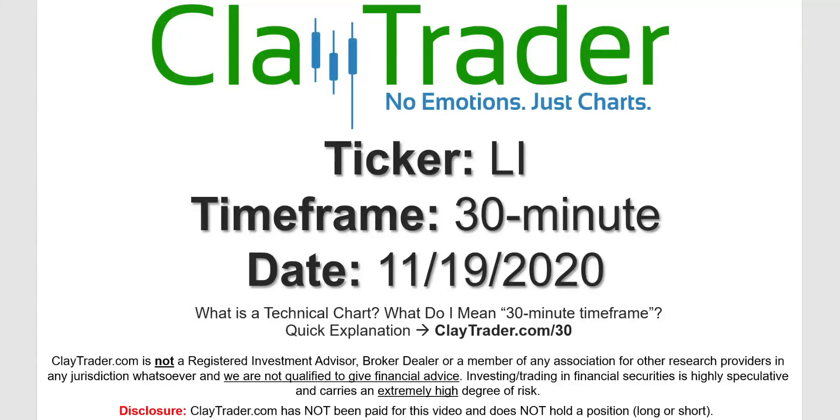Hey, it's Clay, and this will be a video chart on ticker symbol LI. We will take a look at the 30-minute time frame. Not sure what I mean by 30-minute — I do offer an explanation video at that link.